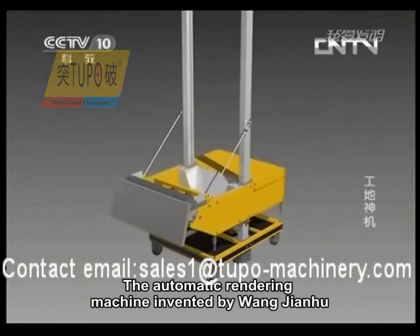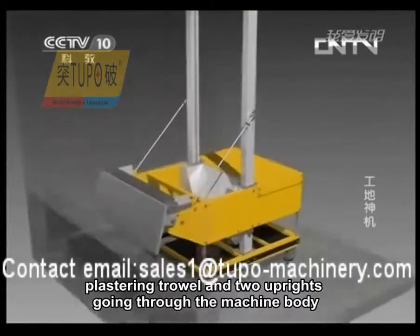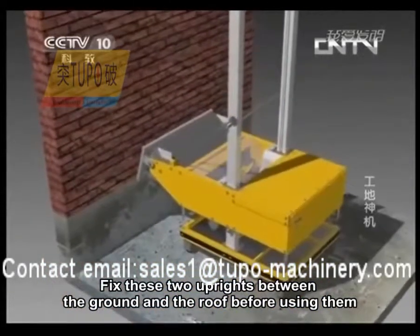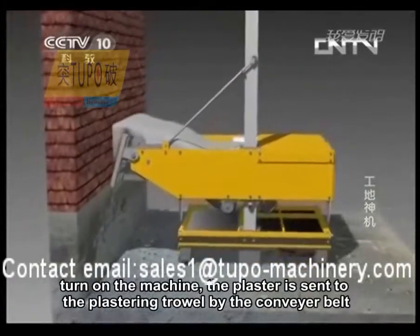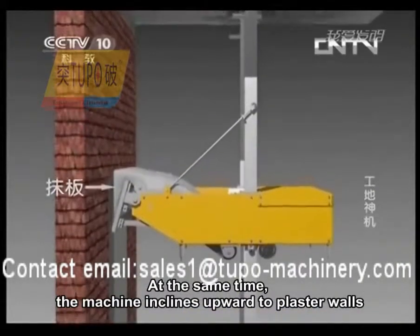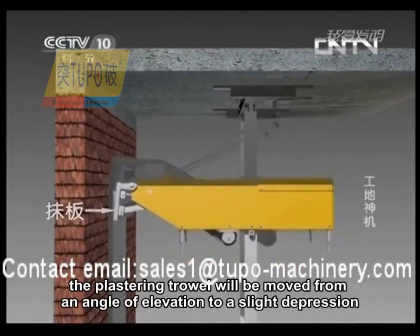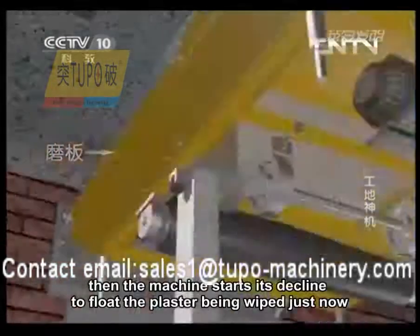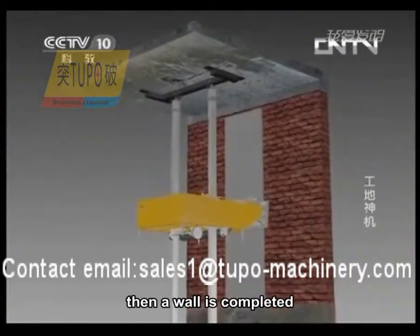The automatic rendering machine invented by Wang Jianhu is mainly composed of a machine body, plastering trowel, and two uprights going through the machine body. Fix these two uprights between the ground and the roof before use, then fill the ash pit full with plaster. Turn on the machine. The plaster is sent to the plastering trowel by the conveyor belt, and the machine inclines upward to plaster walls. When the machine comes close to the roof, the plastering trowel moves from an angle of elevation to a slight depression. Then the machine starts its decline to float the plaster just applied. Then a wall is completed.